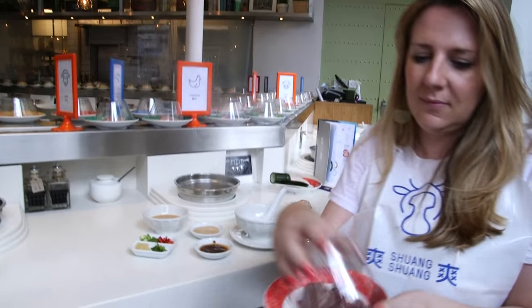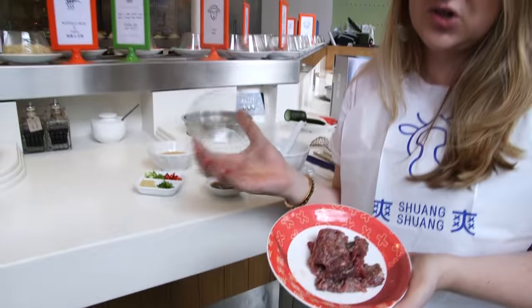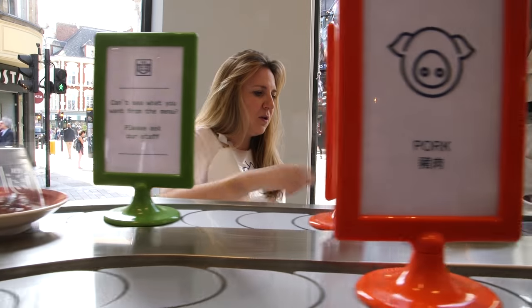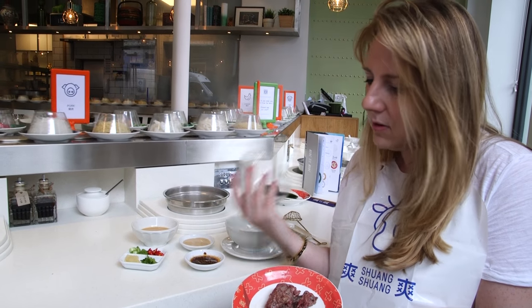So this is wagyu beef, which is a really delicious, lovely fatty beef. They've sliced it really thinly so you can cook it all the way through without it still being raw in the middle. The idea now is to just drop some into the broth and cook it.